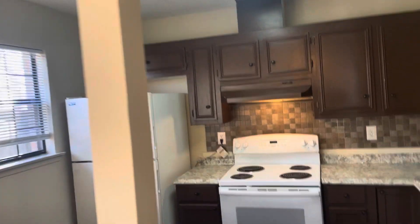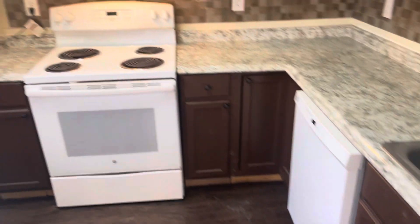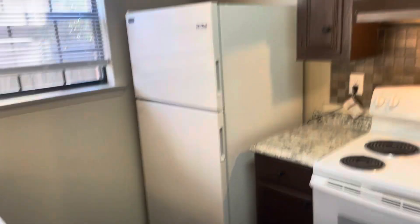Dining area here. Large island there. Dishwasher, stove, fridge. Extra cabinetry here.